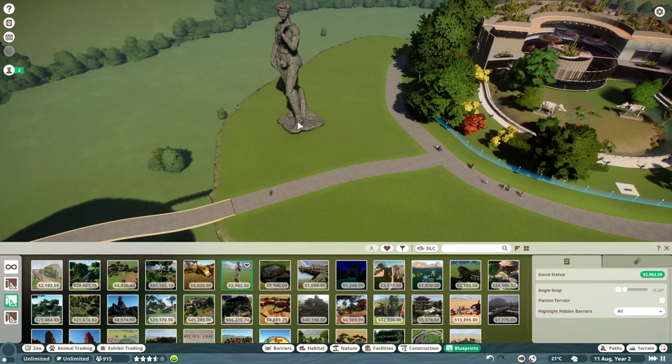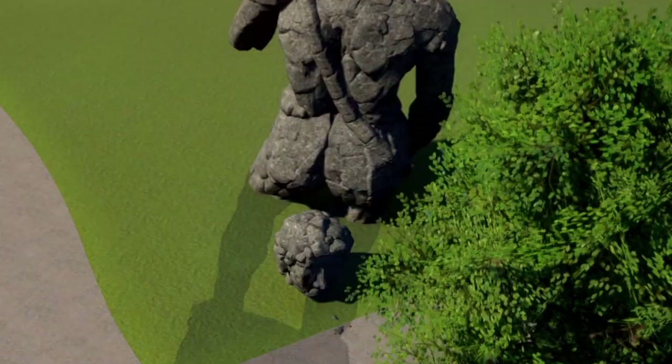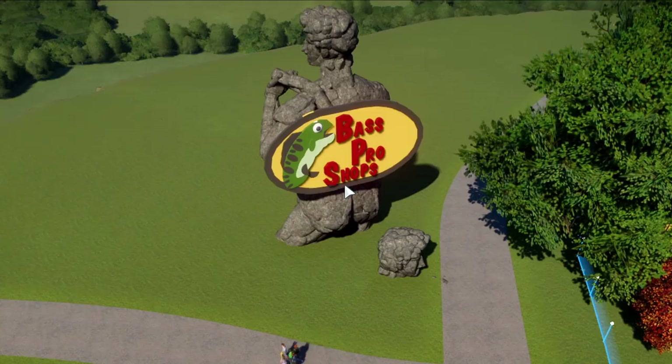I totally forgot about this David statue from the last episode — we just put his head poking out of the ground staring at you as you come to see the elephants. This rockhead as the guardian of all these floating zoo islands. And just for the memes, we're going to put a bath pro shop logo right above this guy's butt.